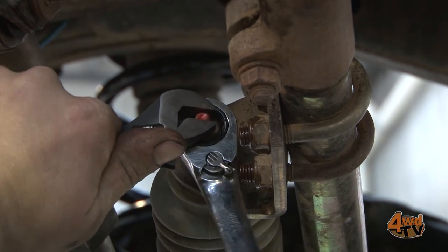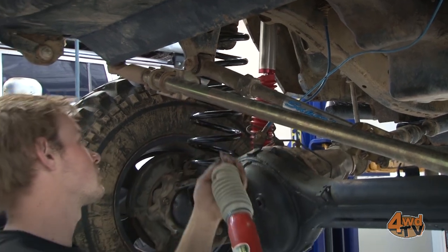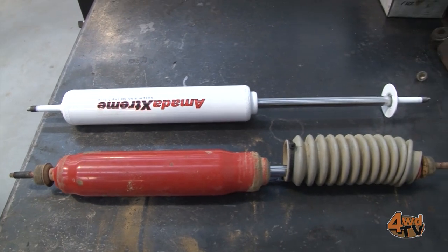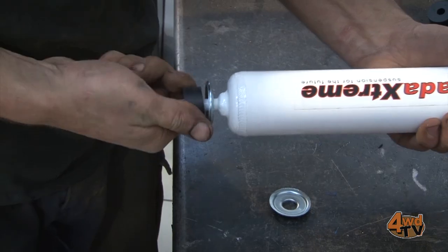Any four-wheel drive will benefit from a quality steering damper, and for those with larger tires, it's a must. In some extreme situations, some users may even require the fitment of two dampers.